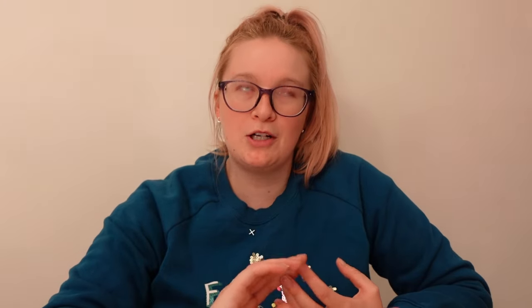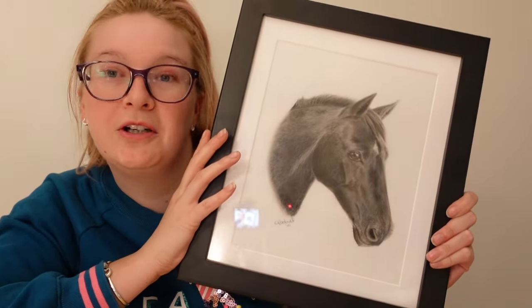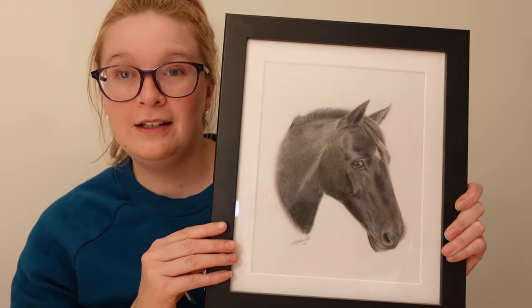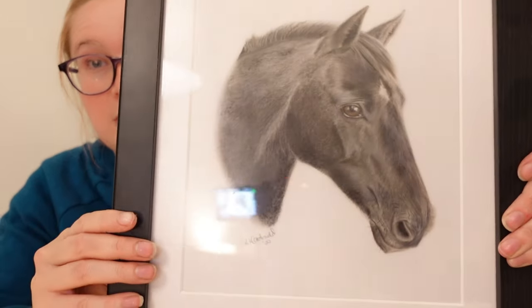For a really special gift — they are expensive but a lot of work and talent goes into them — get a portrait. I recommend Marie McDonald Art. She's my friend and she drew Penny for me when I lost her. She coloured it beautifully and it means so much to me — it's in my front room all the time. That was one of her first drawings and she's got even better since. She also does wildlife prints at around £30.